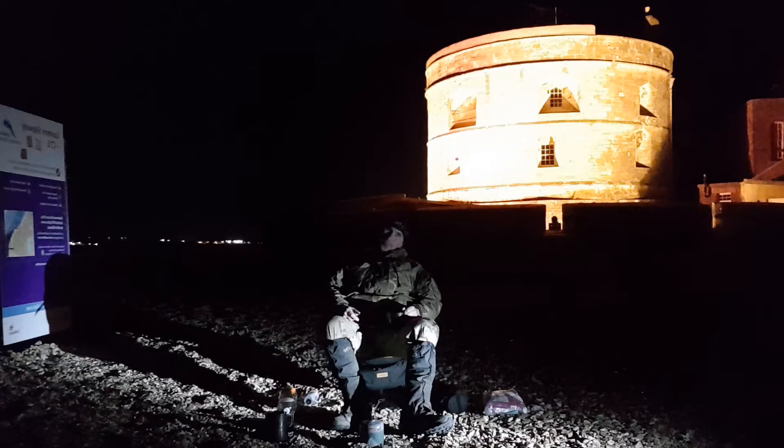Bits of Southampton are over there — it's a nice location. I was going to do the history of Hurst Castle but I'll do that next time. I might go back to Hurst Castle to do a daytime vlog there.